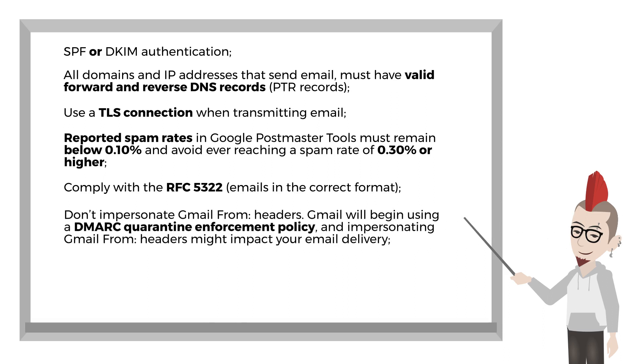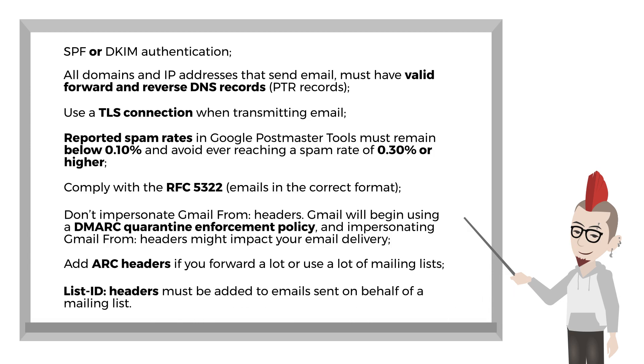Don't impersonate — Gmail will begin using a DMARC quarantine policy, and impersonating their from headers will almost definitely impact your email delivery. It is strongly recommended to add ARC headers if you forward a lot or use mailing lists. ARC headers indicate the message was forwarded and identify you as the forwarder. If you send emails on behalf of a mailing list, list ID headers must be added.